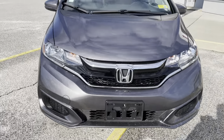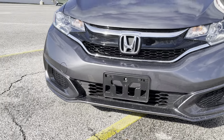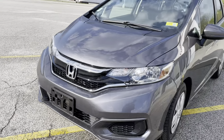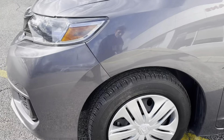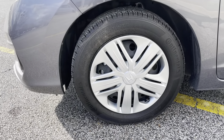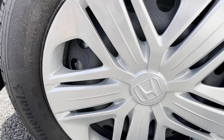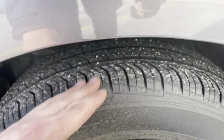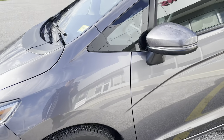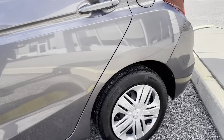Beautiful gray exterior. Black bumper and grille as well. Some chrome trim. 15-inch steel rims with the covers in phenomenal shape. Great tire tread as well. Take a look at the rear there.